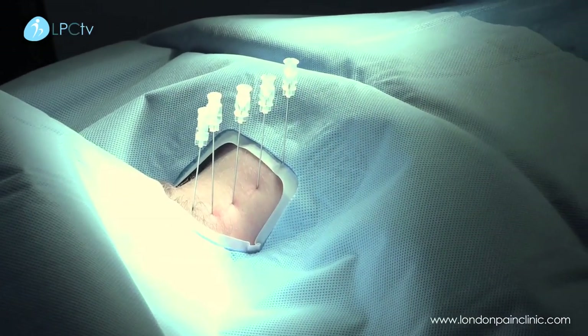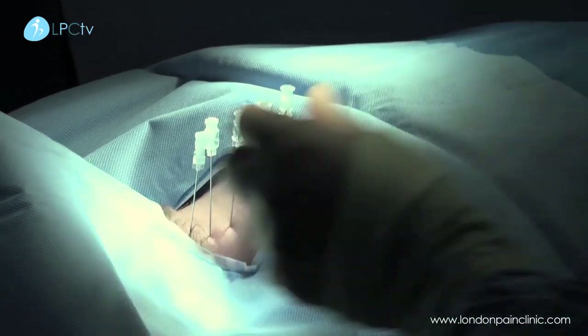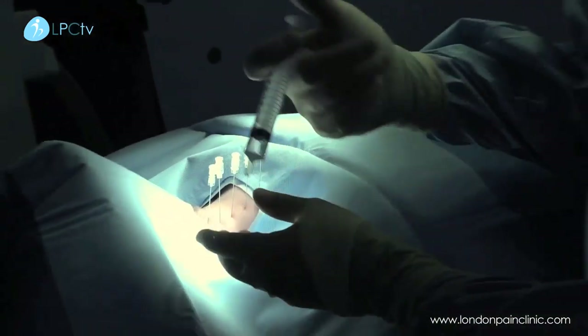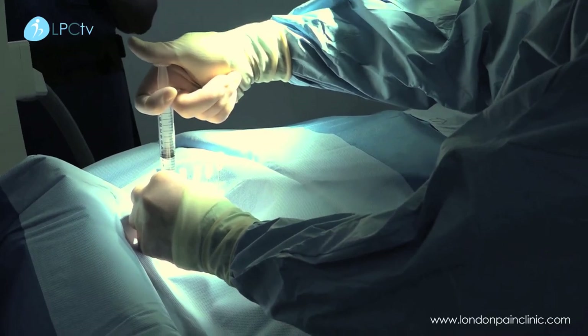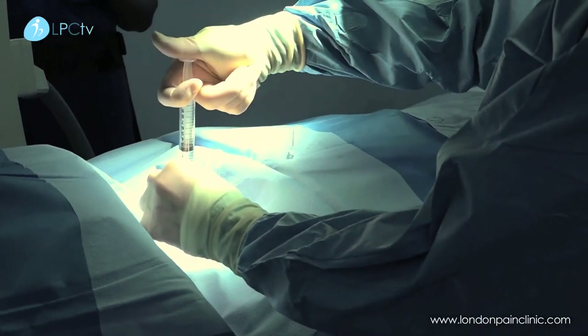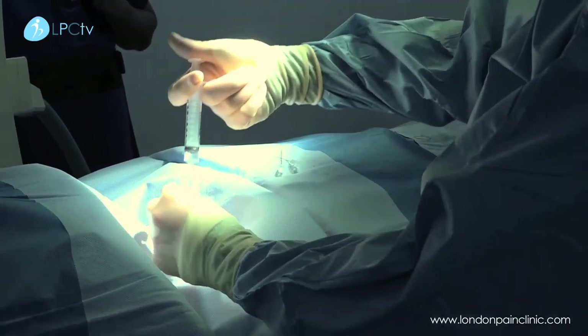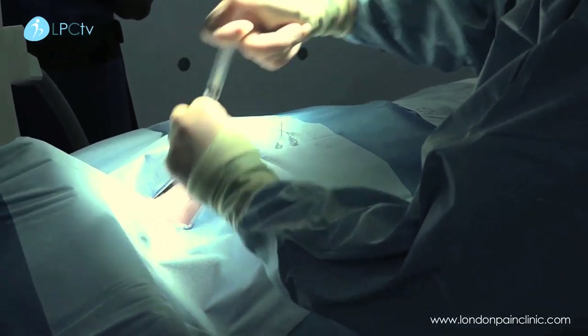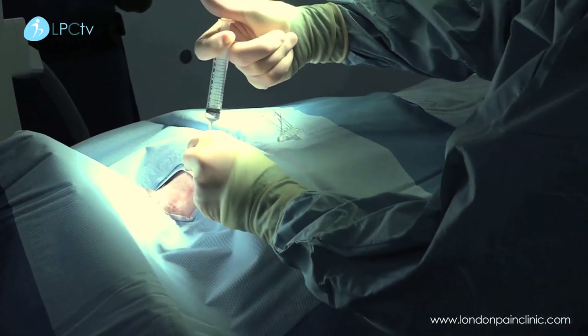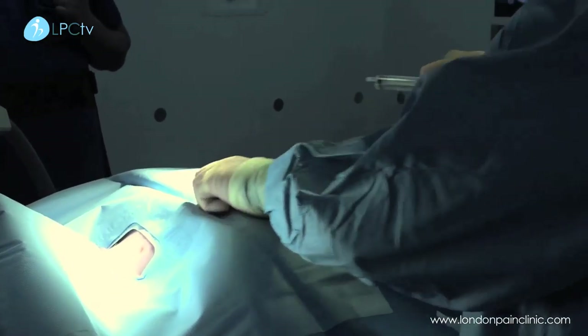All of the cortisone is in. Now what we're going to do is just flush out the cannula — flush out the needle as we go with a little bit of local anaesthetic. That puts some local anaesthetic in the tissues, in the muscle, and it's quite helpful to reduce any post-procedural spasm that patients sometimes get. And that's it.